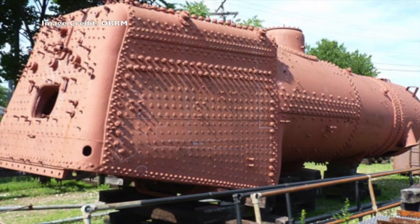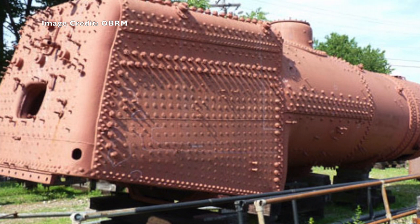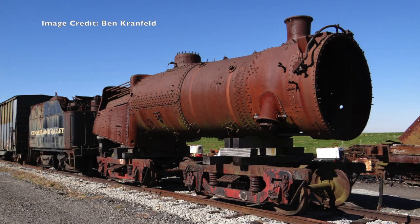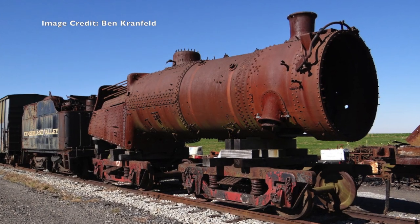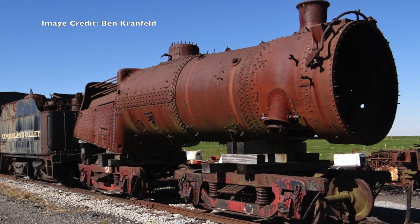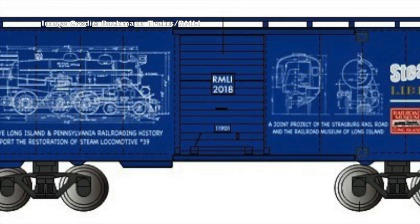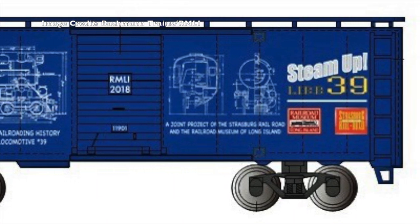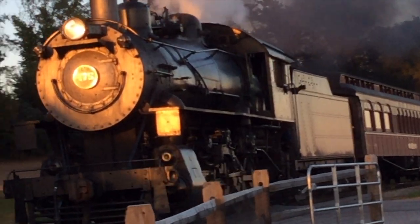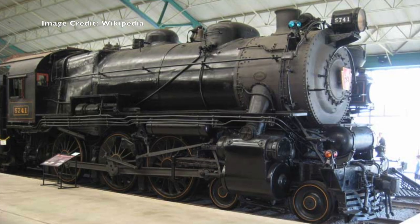Fortunately, two out of the original 31 LIRR G5s — 35 and 39 — were preserved. Number 35 is now awaiting restoration at the Oyster Bay Railroad Museum in Oyster Bay, New York. Number 39 is currently being restored thanks to a joint effort by the locomotive's owner, the Railroad Museum of Long Island, and the Strasburg Railroad in Lancaster, PA. A campaign was made to support the project, with everything from custom boxcars to even letting engine 475 wear 39's whistle for a while. And nearby in the Railroad Museum of Pennsylvania, there is yet another G5, Pennsylvania 5741, which sits cosmetically restored inside the museum's car barn.